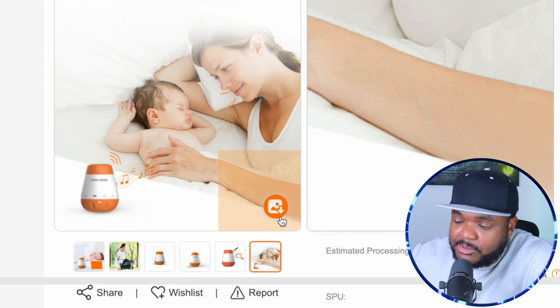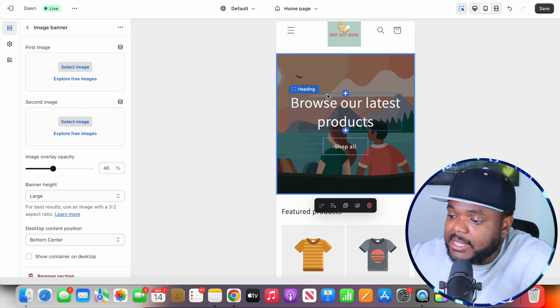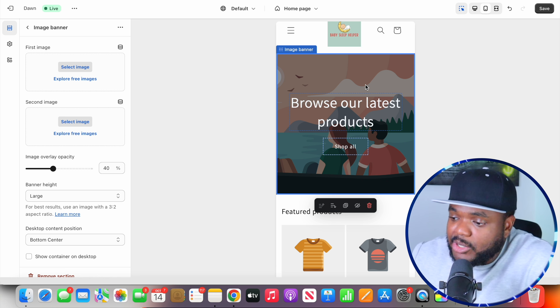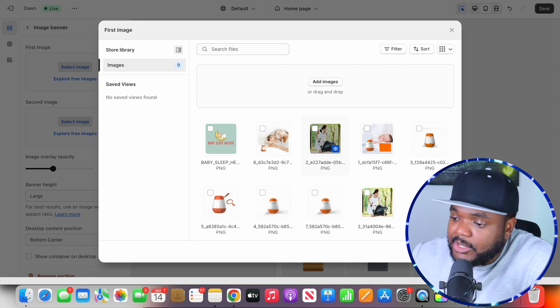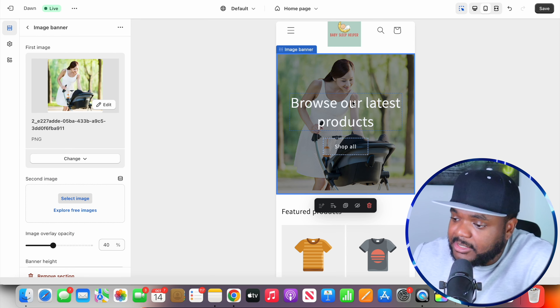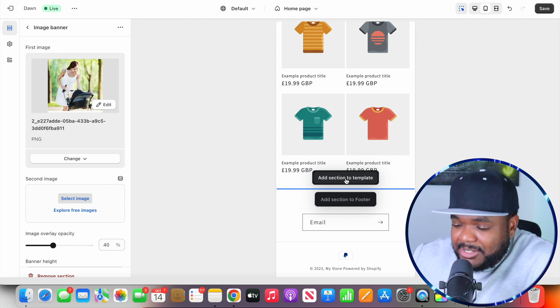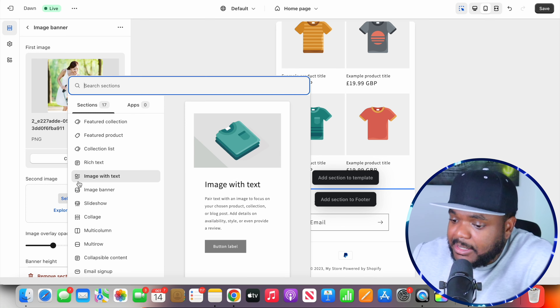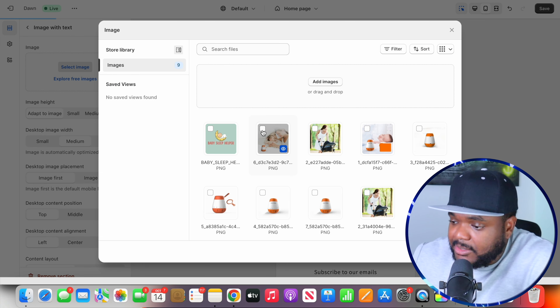Everything else is fairly straightforward. If I want to edit this placeholder image, a top tip you can use is to head back over to CJ Dropshipping and click on this button — what this is going to do is download all of these different images to your computer. Once you've downloaded all of the images, there are going to be a couple you can use when it comes to designing your website. When it comes to editing the main image, I click on Select Image, and as you can see I've already uploaded all of the images from CJ Dropshipping, so I just click on one that looks perfect.